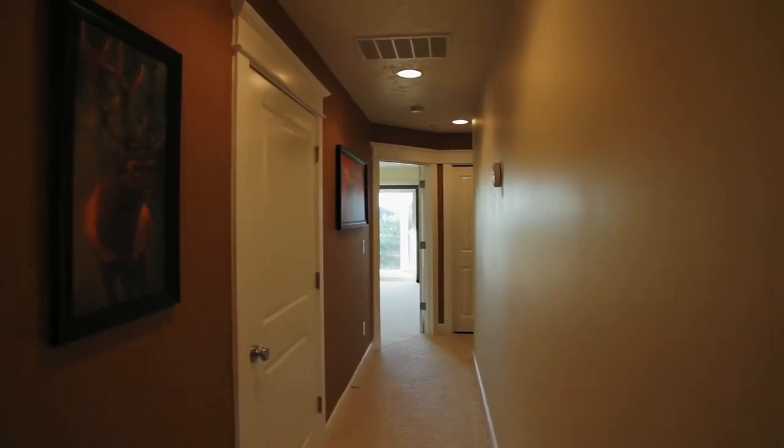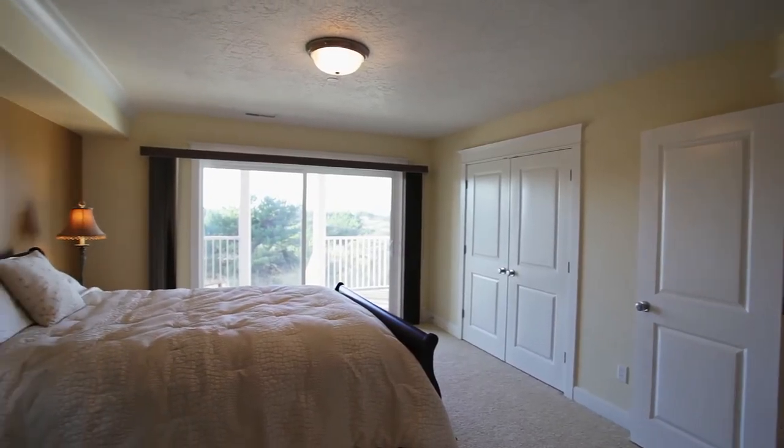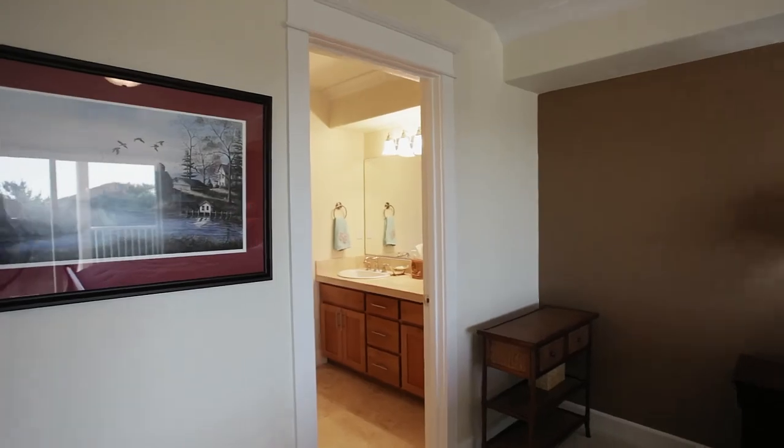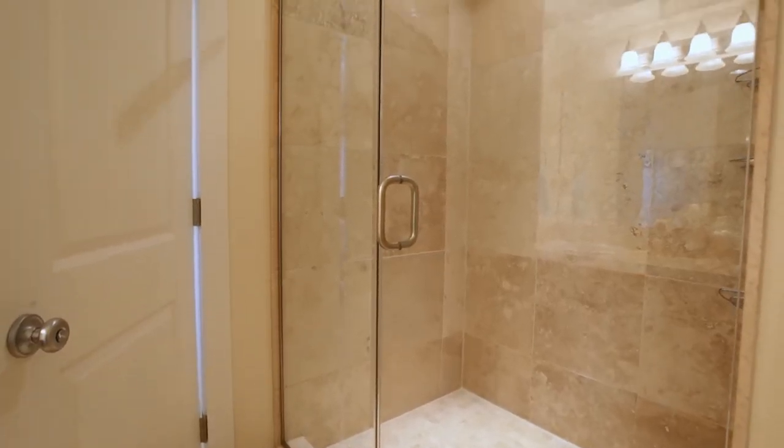On the lower level, you'll find a private master suite with access to its own covered deck. The master bath features a double vanity and a travertine shower and floor.